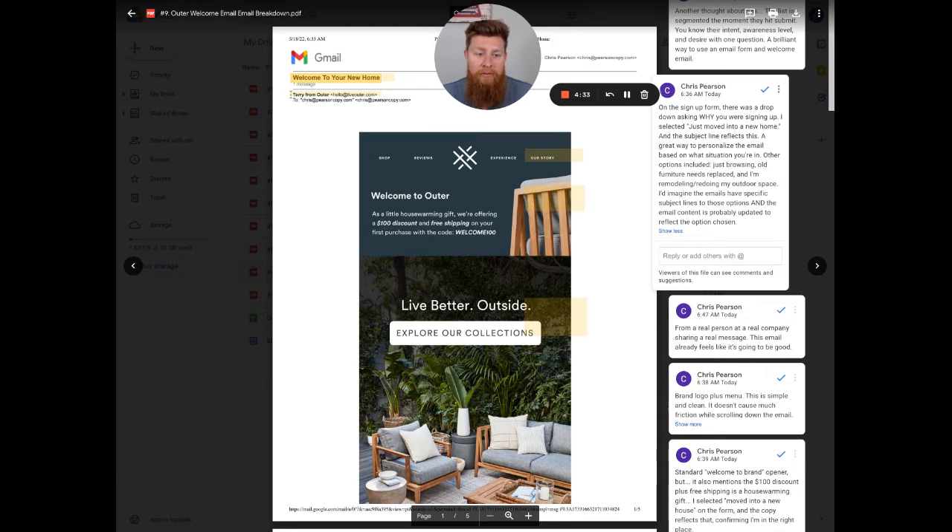Something I'm absolutely pumped about: this email is actually positioned as coming from one of the founders, Terry. The 'from' email is hello@liveouter.com. I would suggest looking at using terry@liveouter.com, just to close that loop — this is from Terry, one of the founders, and it's coming from a specific person. The 'hello@' still leaves the email on the fence of whether it's the brand, an automation, or actually from Terry.